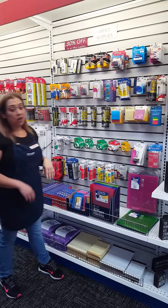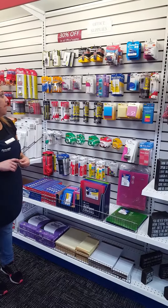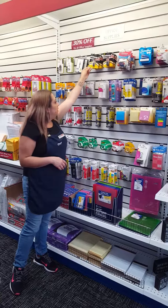We have a letter opener. We have staplers and staples and a bunch of rubber bands, as well as AAA and AA batteries — because you always need batteries.